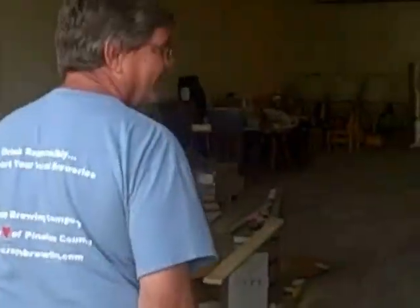We've started construction about a week ago. We have a 3,200 square foot warehouse space. This is going to be the tasting room with a bar over there. We're going to have a glass overhead door that will open up so that we can use this area of the brewery.